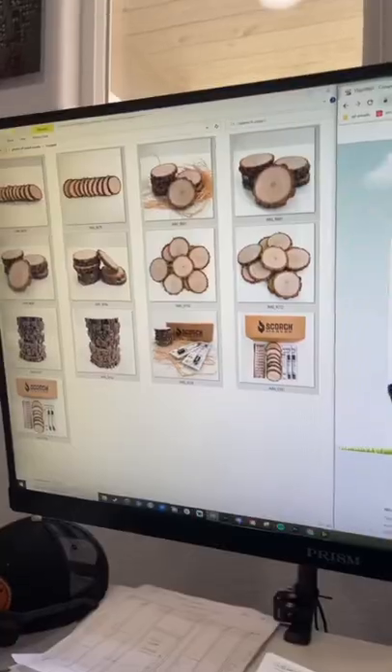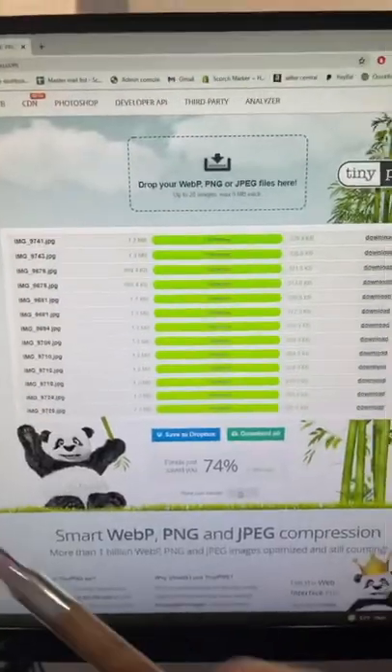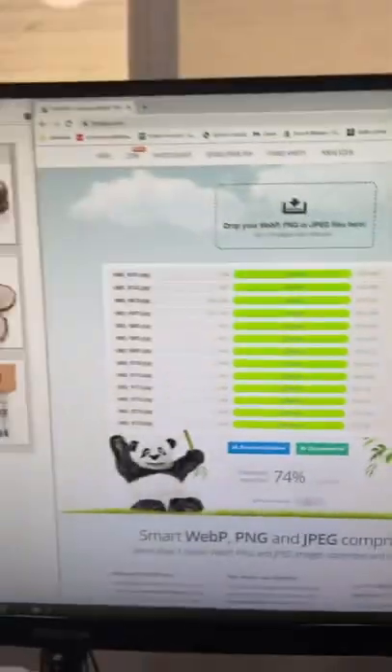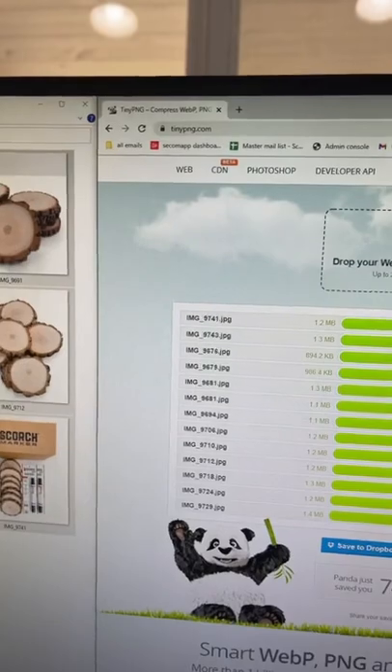If you have a website, you need to know this before you upload images like these. Go to tinypng.com and upload the images to this website. It will use lossless compression to take your files and make them way smaller. This allows the web page to load faster.